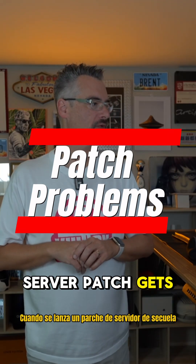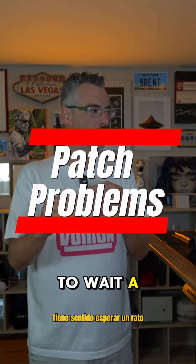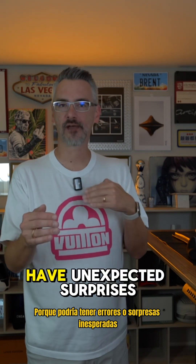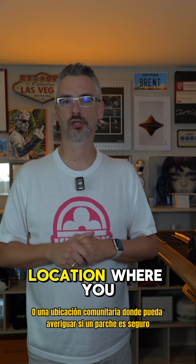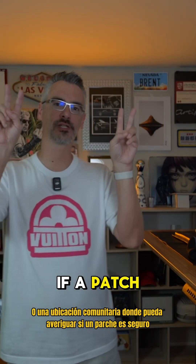When a SQL Server patch gets released, it makes sense to wait a while because it might be buggy or have unexpected surprises. Do you know a reliable source or a community location where you can figure out if a patch is safe?